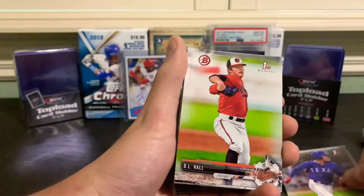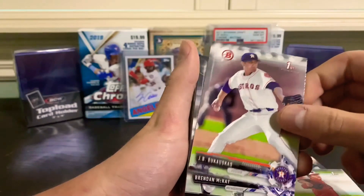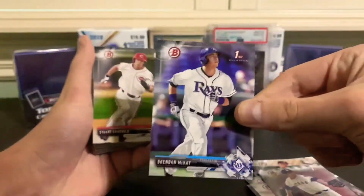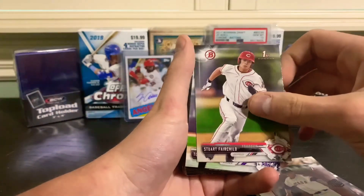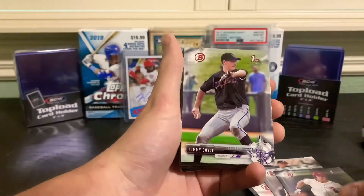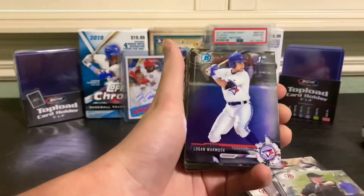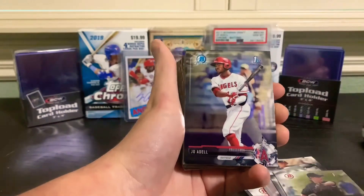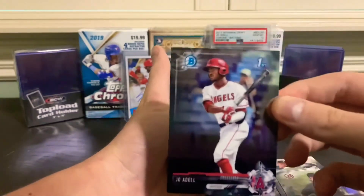Christopher Cease, D.L. Hall, J.B. Bukauskas, Brendan McKay - first one but it is paper. Hopefully we can pull that same guy on the chrome. Tommy Doyle, Drew Waters first Bowman, Logan Wormuth first Bowman - and there we go, Jo Adell first Bowman Chrome.